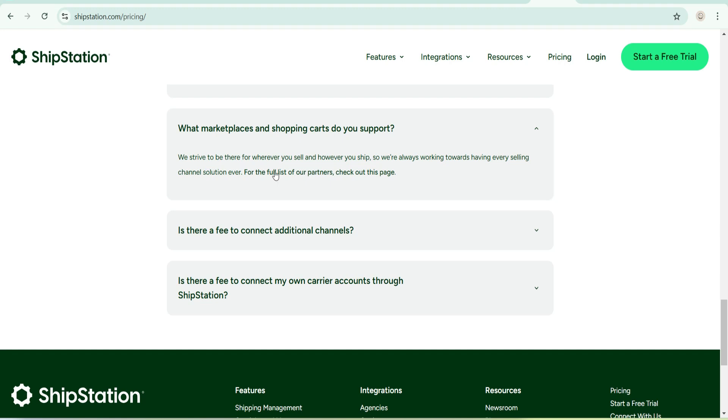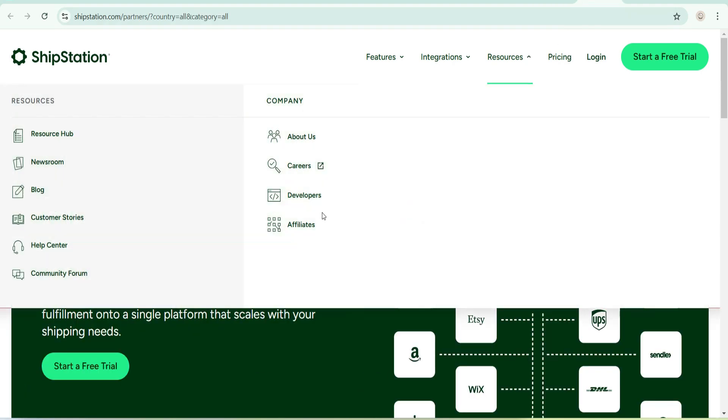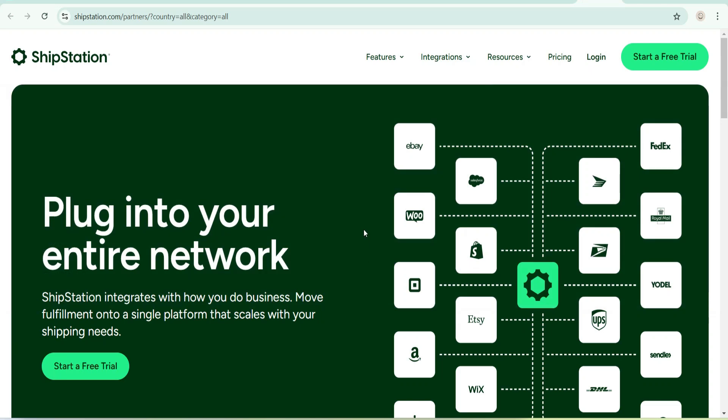They say: 'We strive to be there wherever you sell and however you ship, and we are always working towards having every selling channel solution.' For the full list of partners, check out this particular page. That leads to a page that says: 'Plug into your entire network — ShipStation integrates with how you do business. Move fulfillment onto a single platform that scales with your shipping needs.'